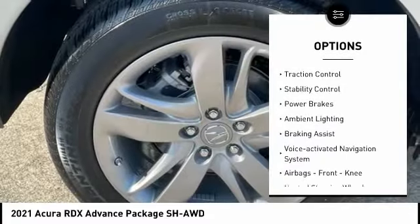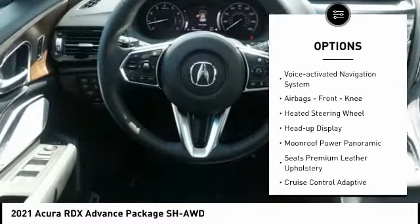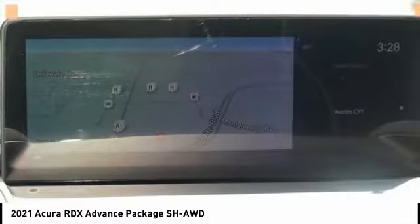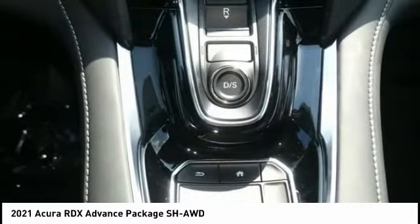Power windows with safety reverse, traction control, stability control, power brakes, ambient lighting, braking assist, voice activated navigation system, airbags, front knee airbags, heated steering wheel, and heads-up display.